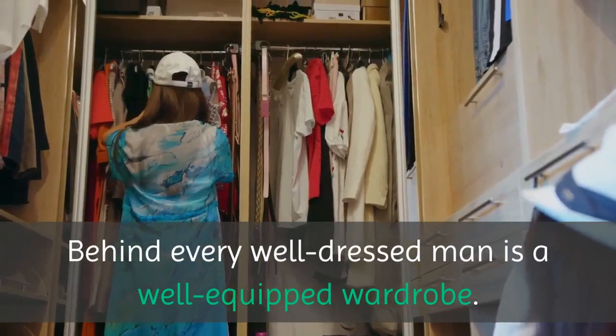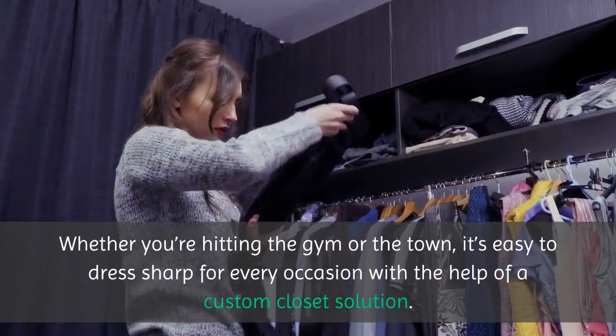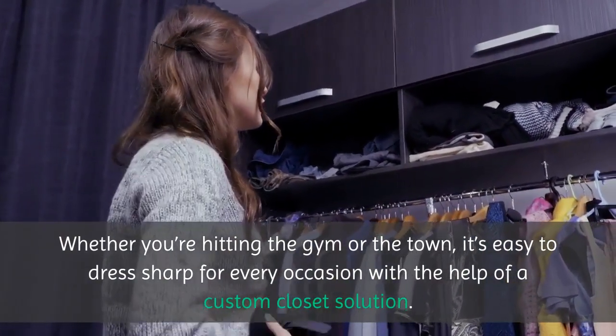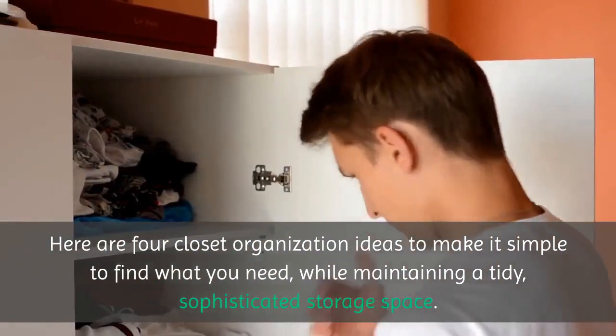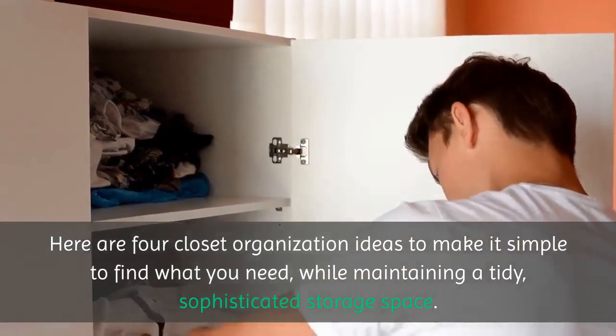Custom Closets Bay Ridge — behind every well-dressed man is a well-equipped wardrobe. Whether you're hitting the gym or the town, it's easy to dress sharp for every occasion with the help of a custom closet solution. Here are four closet organization ideas to make it simple to find what you need while maintaining a tidy, sophisticated storage space.